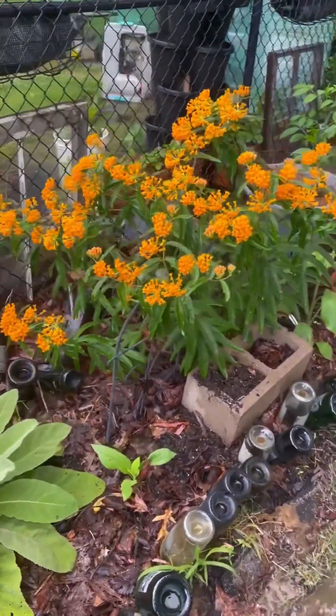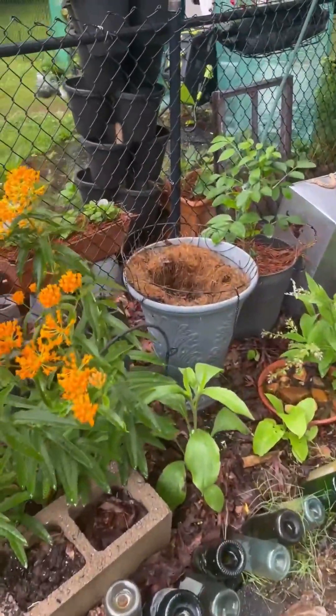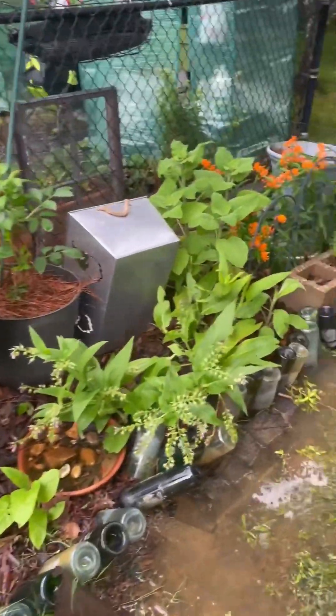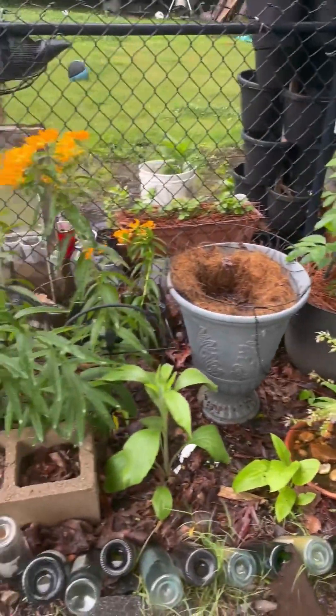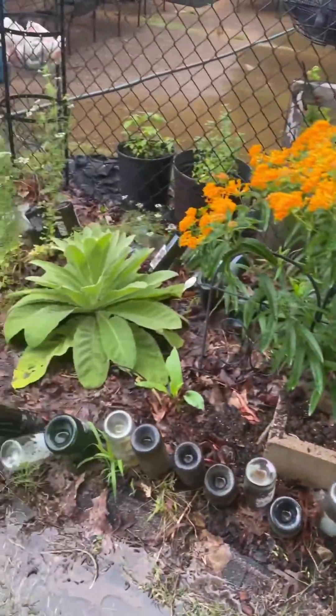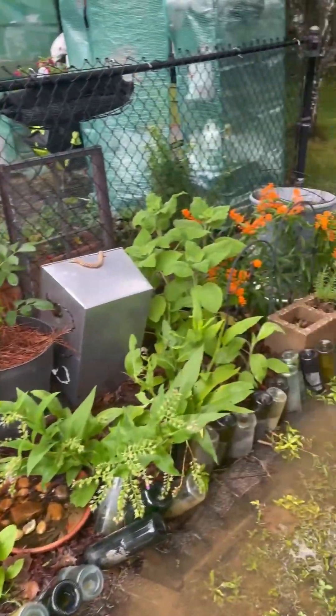We haven't gotten a chance to really redo the pollinator garden. Usually what I do is remove the bottles, break back the leaves, and add some more compost to it. Hopefully we get a break in the rain and I can get that done.